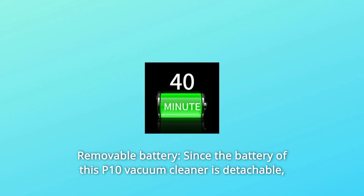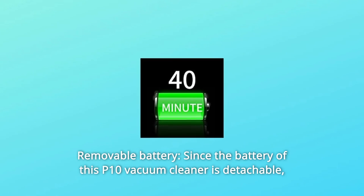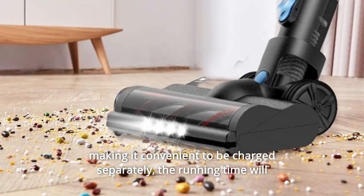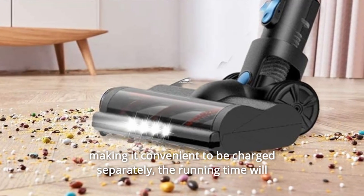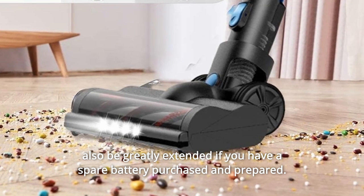Number 3: Removable Battery. Since the battery of this P10 vacuum cleaner is detachable, it is convenient to charge separately. The running time will also be greatly extended if you have a spare battery purchased and prepared.